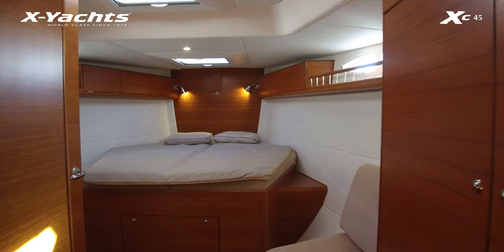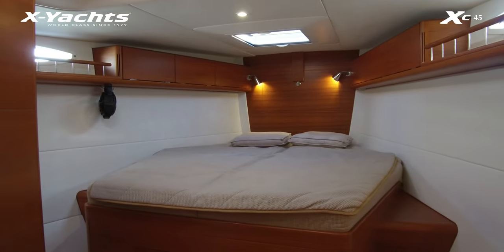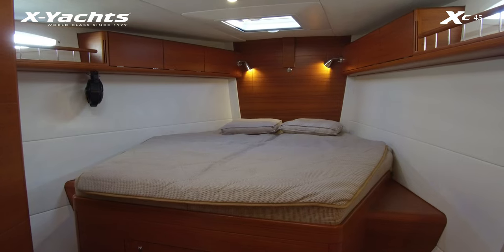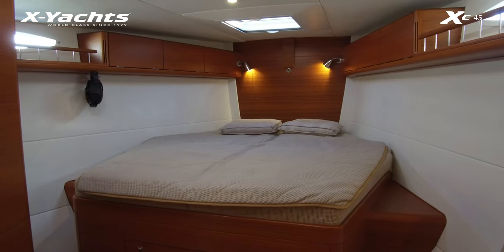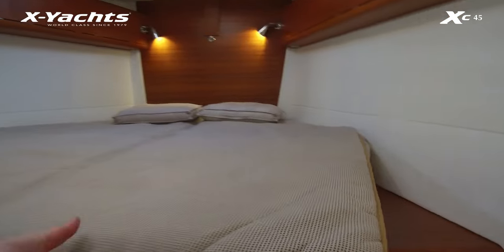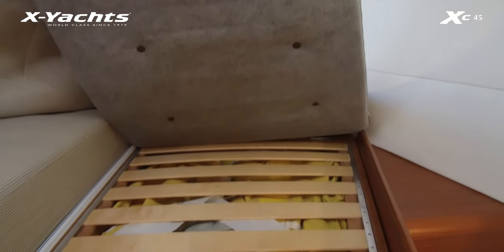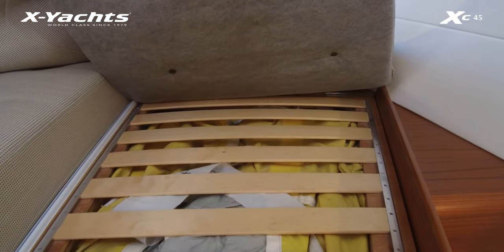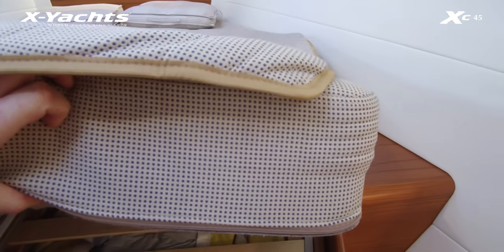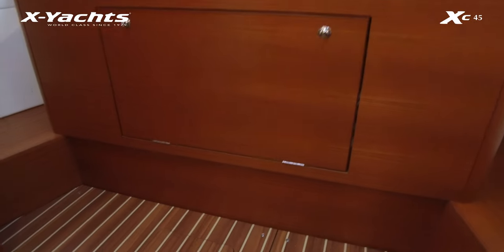Starting in the owner's cabin, she uses the centerline berth as all XC45s have. What's different is that they've added a couple of pad eyes to allow a lee cloth to be fitted along the centerline of the berth so she can be used at sea. Underneath the berth there's very good storage — all the sails are underneath there at the moment. The mattresses are on a batten system and it is the upgraded spring mattress. You have access from a door at the front as well.